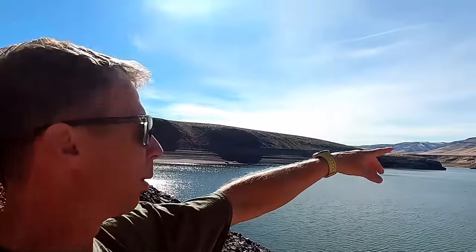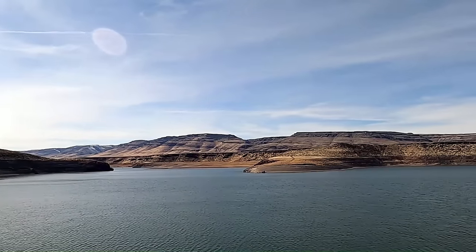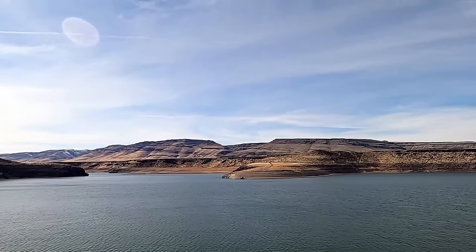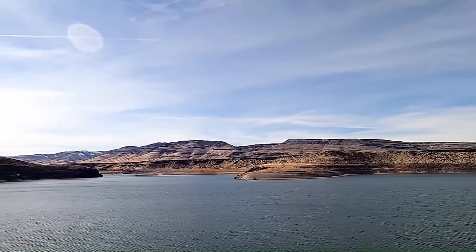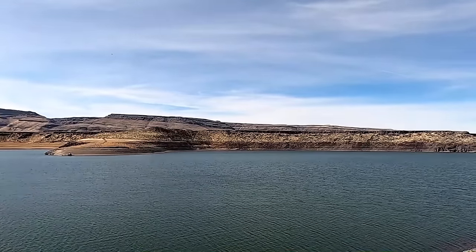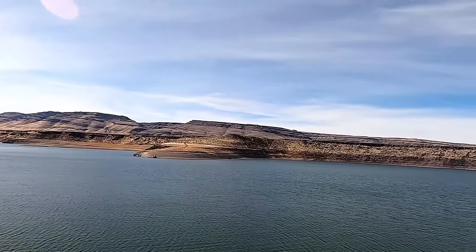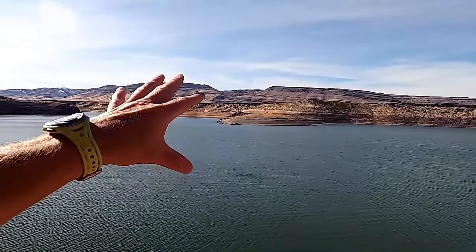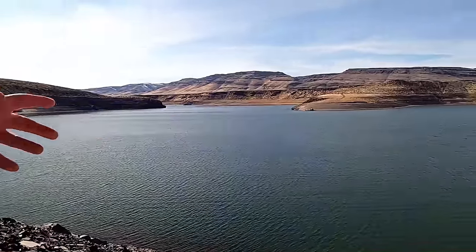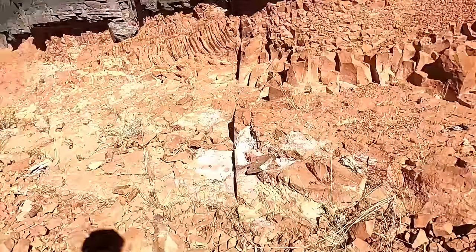We are here in the Rogerson Graben, a low area down by the reservoir. Brown's Bench up here is made of stacks and stacks of rhyolite — you can see the layers to the west. Behind me to the east is another uplifted area called the Cashew Mountains, or locally the South Hills, made of very similar rocks. This reservoir and canyon occupy the low area of the Rogerson Graben.